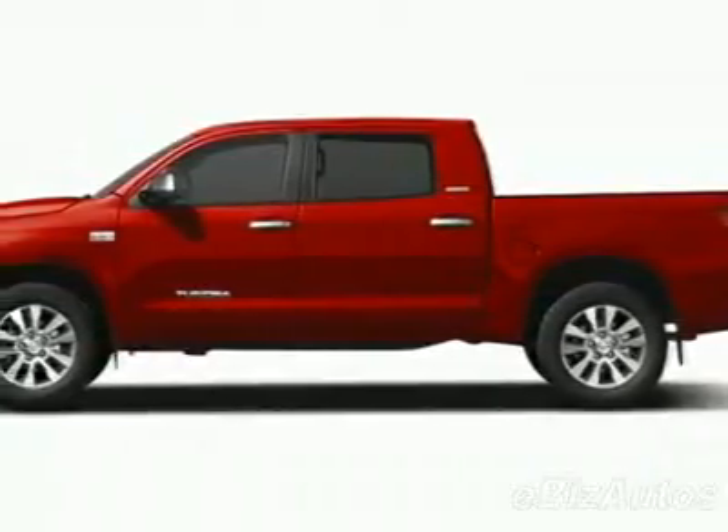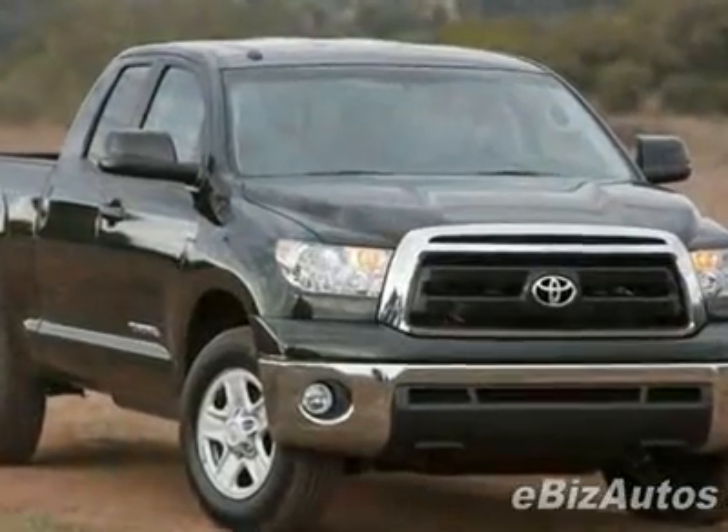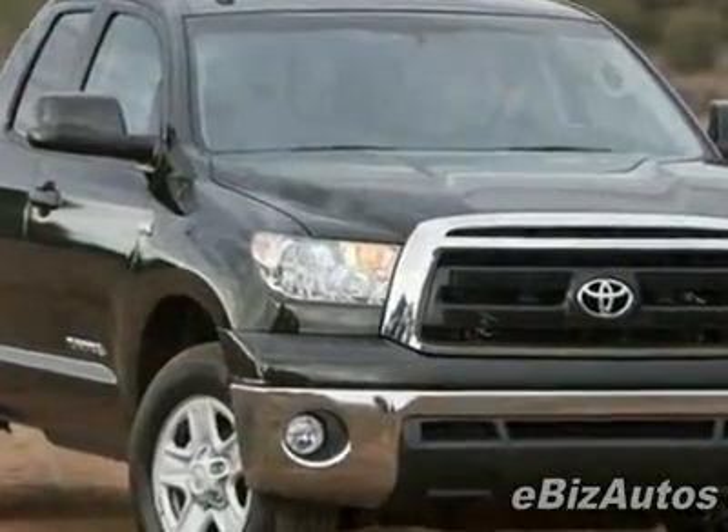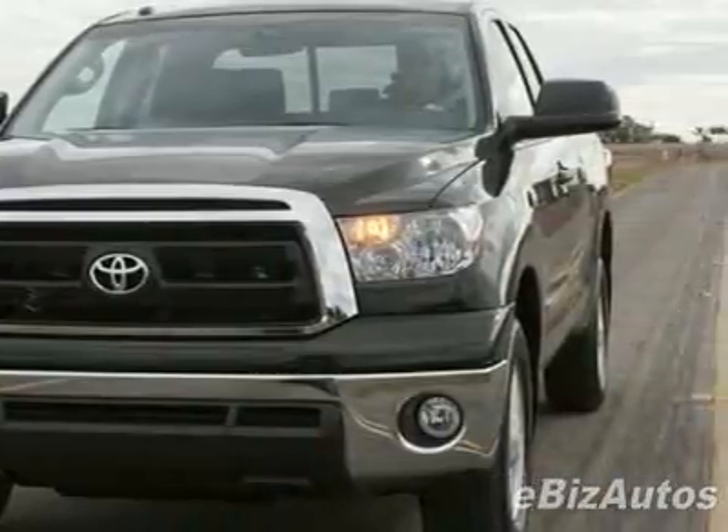Take a look at this new 2010 Toyota Tundra 4WD truck. Chromex. For your protection, this vehicle has a full factory warranty. This vehicle gets 13 miles per gallon in the city and 17 on the highway.